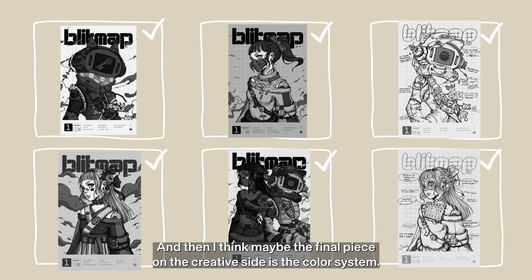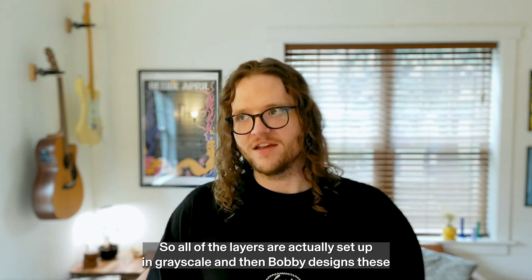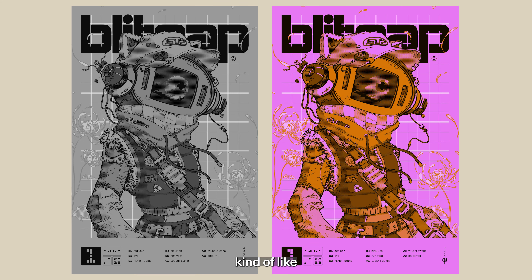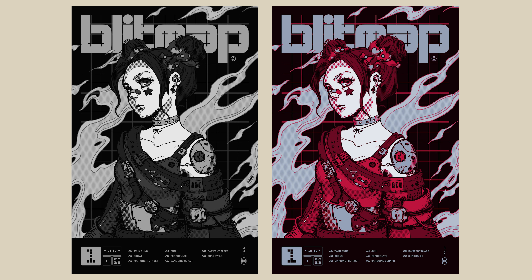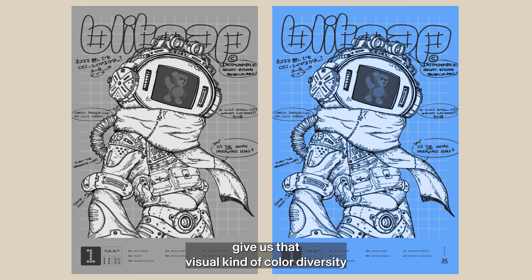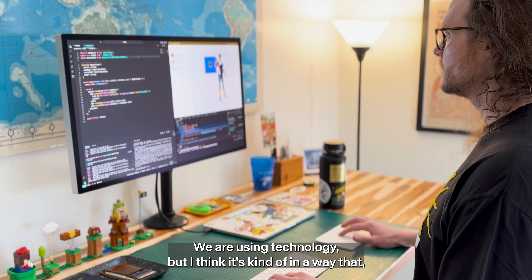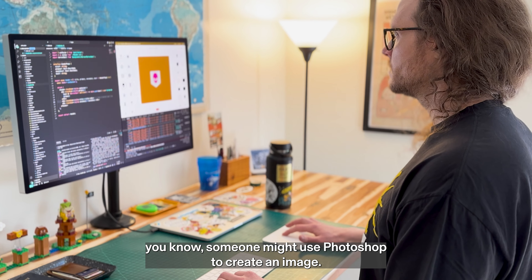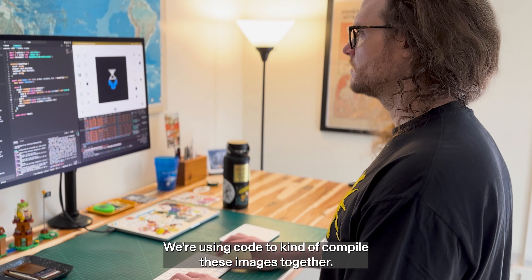The final piece on the creative side is the color system. All of the layers are actually set up in grayscale, and then Bobby designs these unique color palettes that can be mapped onto those grayscale values, giving us that visual color diversity that we see in the final product. We are using technology, but it's kind of in a way that someone might use Photoshop to create an image — we're using code to compile these images together.